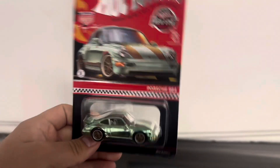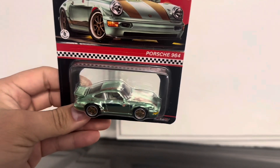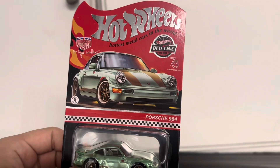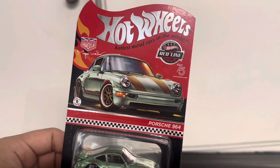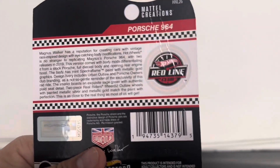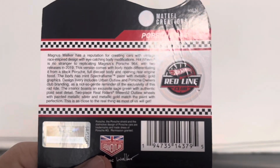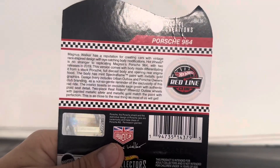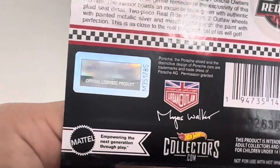I did a video on this in my garage. Here's the front of the card — there's the Porsche 964, there's the artwork. This is officially licensed by Porsche.